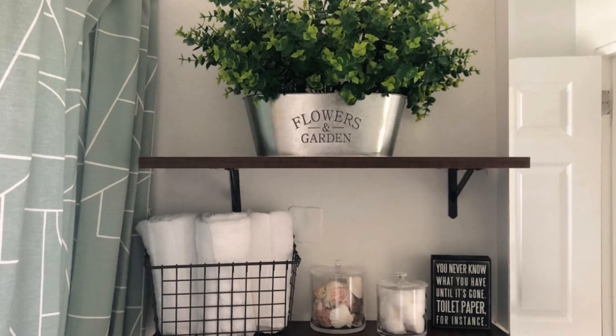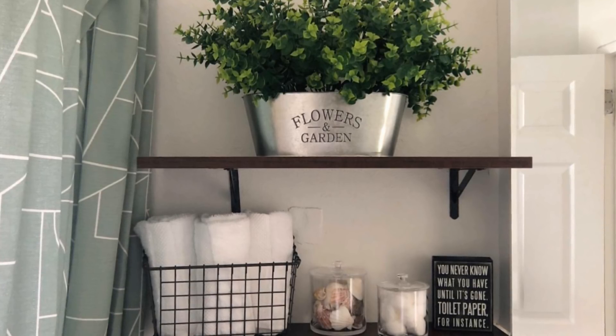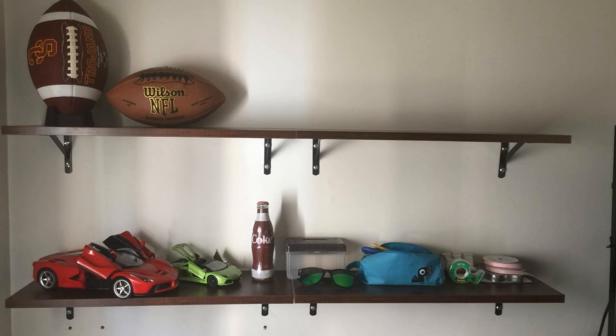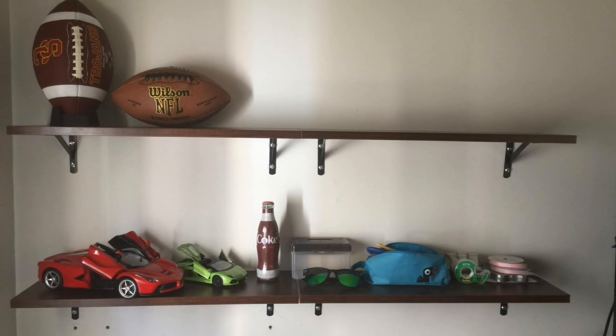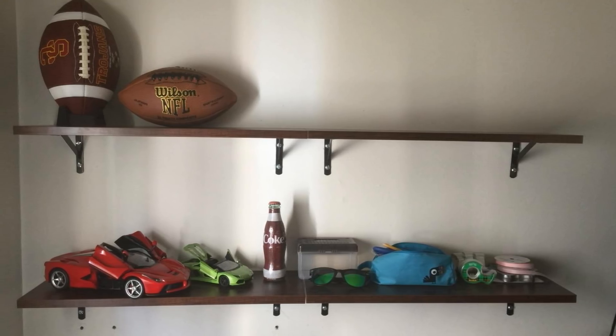5. When in doubt, put it on the wall. Instead of cluttering your floors with standing shelves and running out of room, start installing floating shelves. By putting shelves up against the wall, you can store pictures, knick-knacks, and more. Put up whatever you want and not worry about clutter with these fashionable floating shelves.